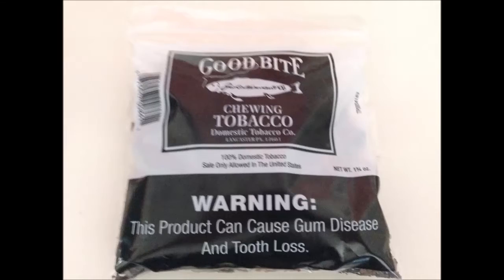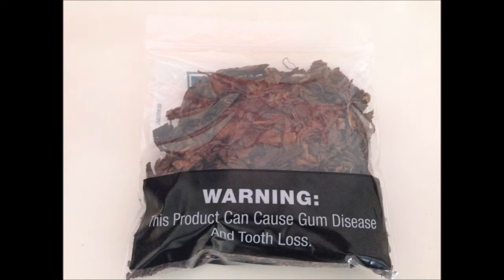Before we go any further, let's look at the presentation. Good Bite on the front, black background. 100% of domestic tobacco, sale only allowed in the United States. Domestic Tobacco Company, Lancaster, Pennsylvania. Net weight one and three quarter ounces. There's a little code on the side, but it doesn't mean a date — TP0004183. Big warning label, both sides. Back of the bag is just clear. The bag is just a ziplock.